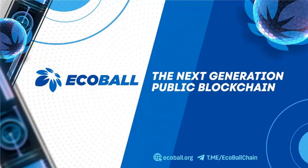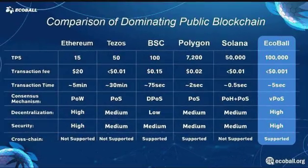Hello everyone, welcome to my channel. I am TrustBTC. Today I will be comparing EcoBall with leading public blockchains.